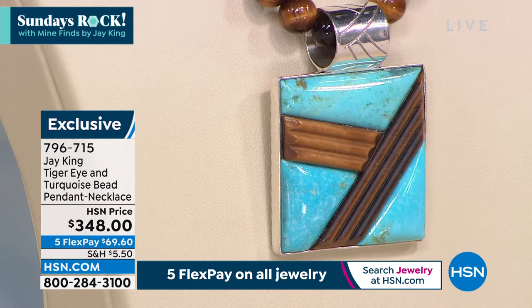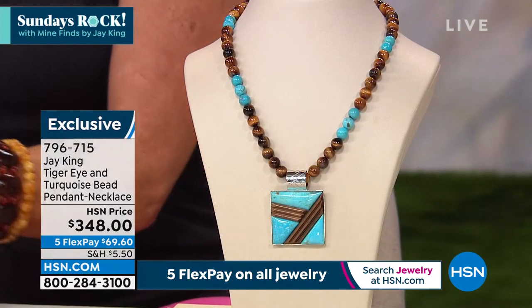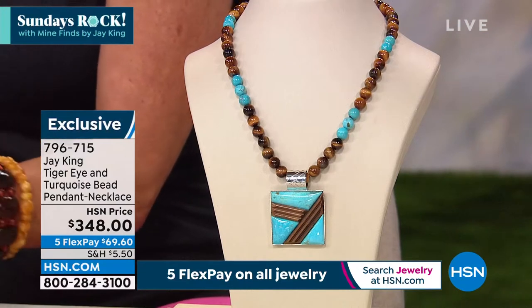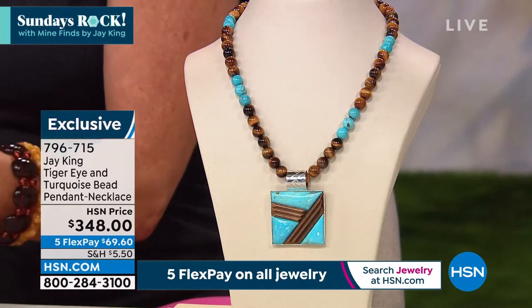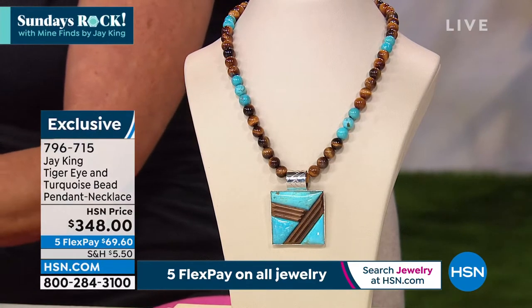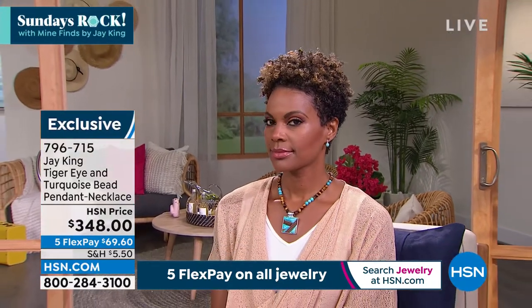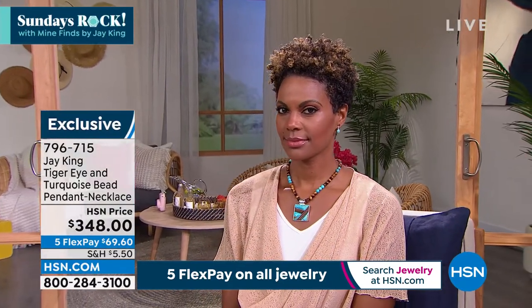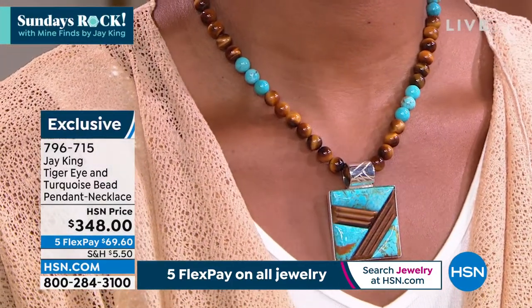One of the things we're known for and specialize in is turquoise. That's our number one material — it's what I started my career with, and it's one of the things we search the world over to find. As far as I know, we probably have more producible quantities of the various turquoises than anybody else.